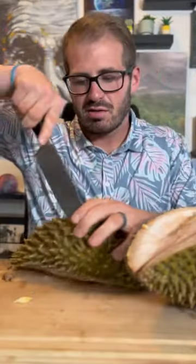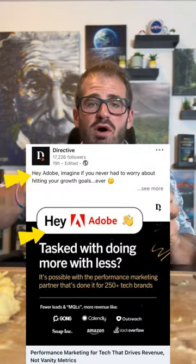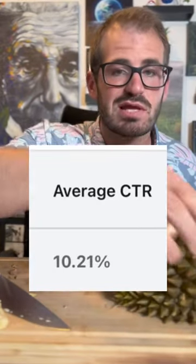We launched them on LinkedIn purely one-to-one because the ads speak directly to the company — things like personalized greetings and copy specific to them. The click-through rate is 10.2%.